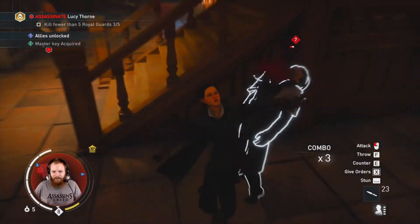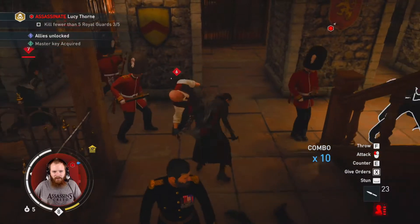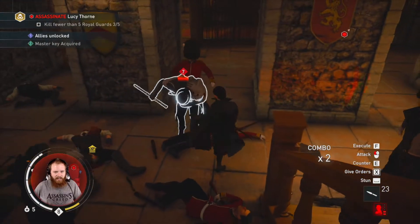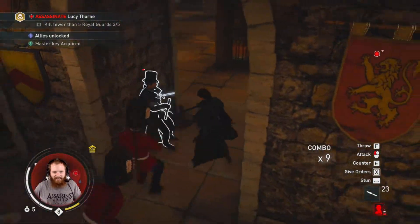We're off to stab Lucy. Off to stab Lucy Thorn. I hear she is a thorn of a thorn. If ever a Lucy Thorn there was — a Lucy Thorn is one because, because, because of the horrible things she does. We're off to kill Lucy, the horrible Lucy Thorn. I don't know what this song is. I just started clobbering people and felt like a song was needed.